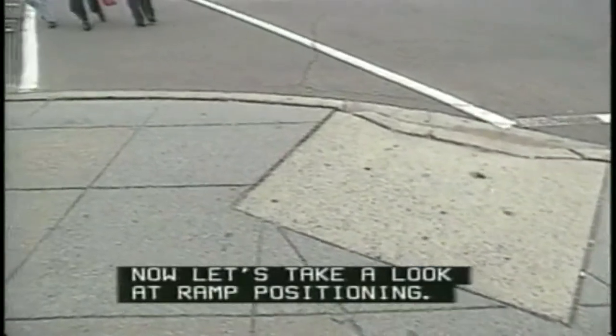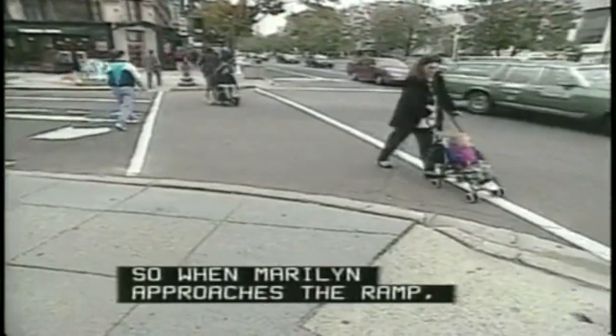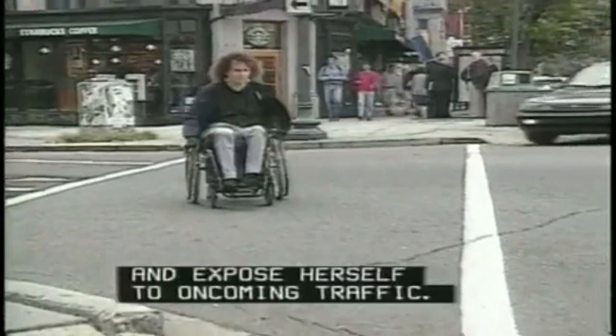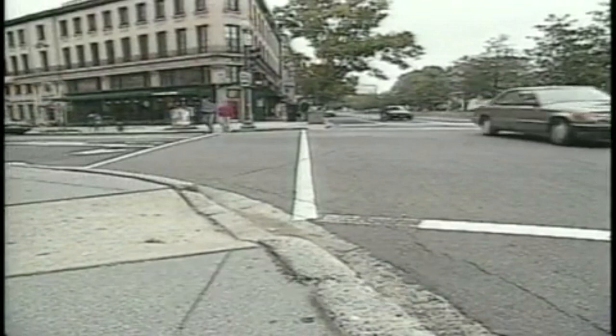Now let's take a look at ramp positioning. This curb ramp actually faces the traffic intersection, not the crosswalk. So when Marilyn approaches the ramp, she has to leave the protection of the crosswalk and expose herself to oncoming traffic — here it's coming from behind where she can't keep an eye on it. This is very disconcerting.